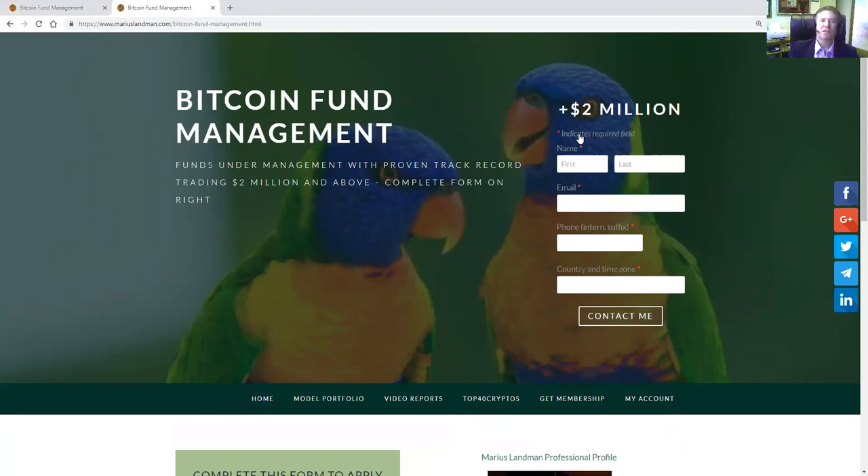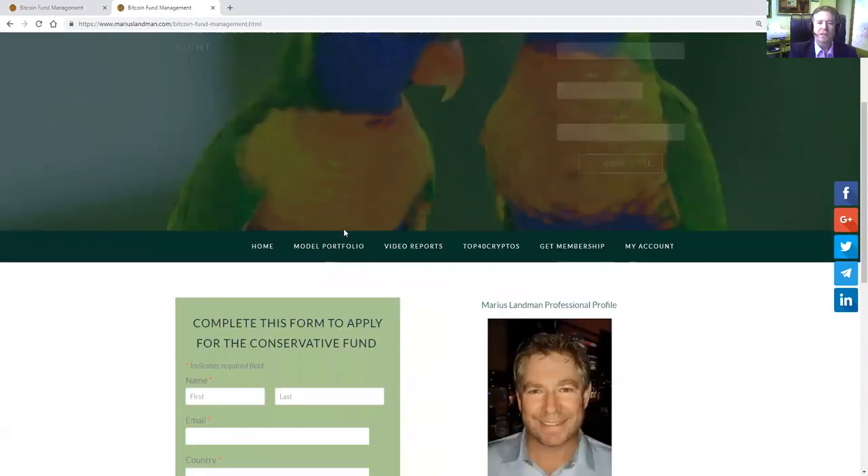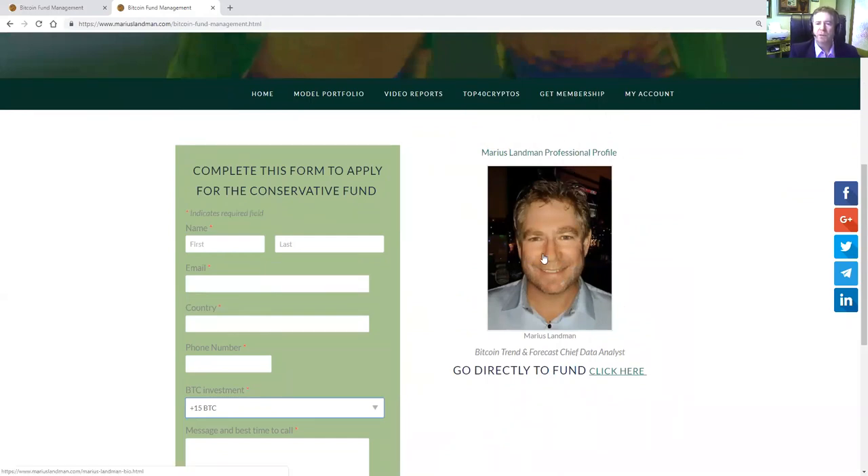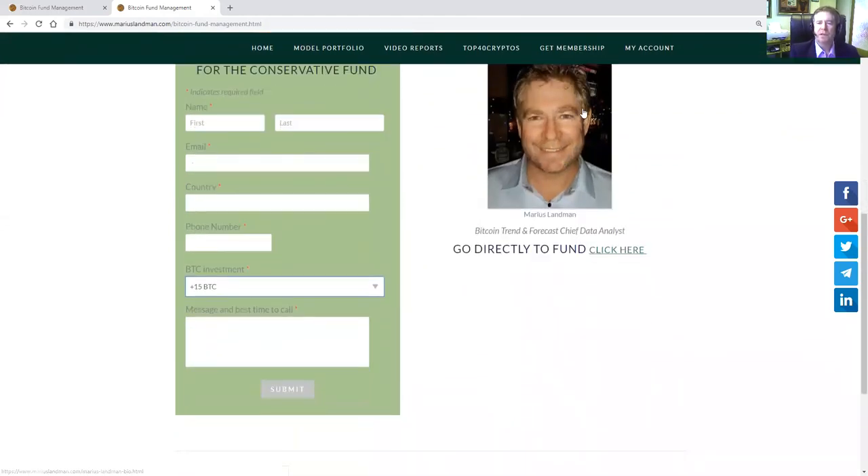Don't worry if you haven't got $2 million — we still have the conservative super fund for you. Go down the page and fill in those details. Tell us how much Bitcoin you have to invest. If it's 15 or more, just press that and give us a short message. If it's more than 15, tell us. If you want to look at my bio, you're welcome to click on that picture and have a look.